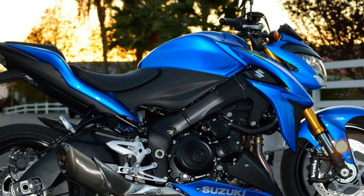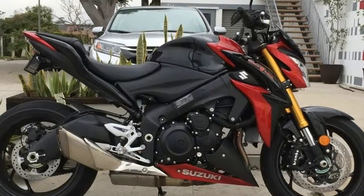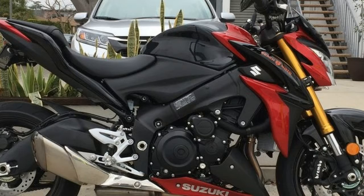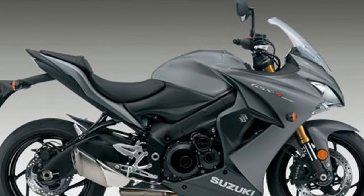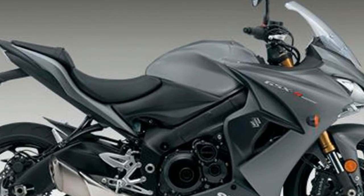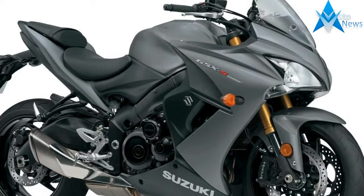Developed using the attributes of the championship-winning 2005-2008 generation GSX-R1000, this touring-ready sport bike carries the spirit of Suzuki performance to the street, with shared technology and components packaged into a chassis designed specifically for all-day riding comfort.